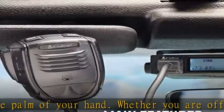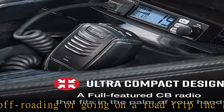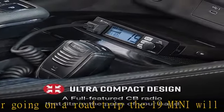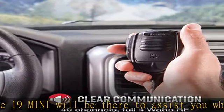Perfect for construction and delivery drivers to provide an effective way to coordinate with their team. Easy to mount and operate — the ultra compact design fits into tight spaces while intuitive controls make it easy to use in any type of vehicle.